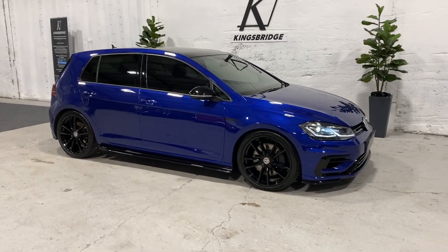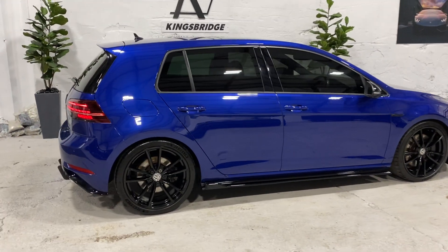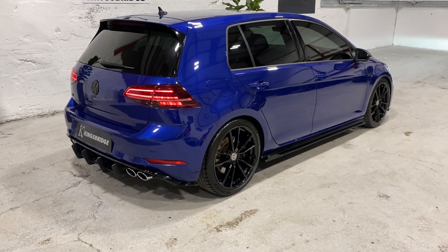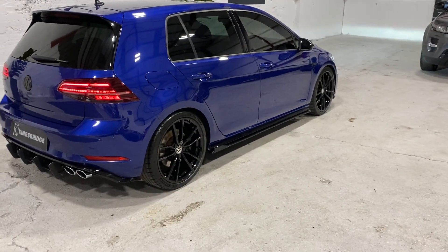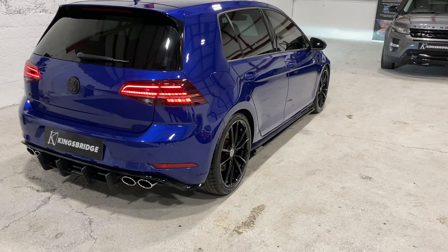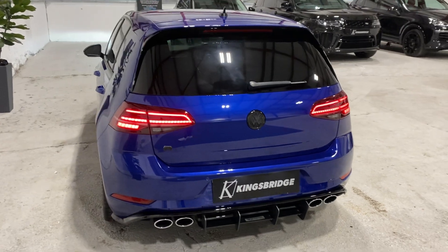This is our 2017 Volkswagen Golf R — what a fantastic example in the best color combination. The stunning Lapis Blue Metallic with gloss black trim, gloss black 19-inch Pretoria wheels. It's got the privacy glass, and also a full Maxton ground effects kit all the way around. It looks fantastic. This one's got the much sought-after and highly desirable panoramic roof.